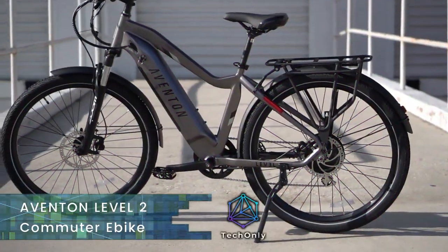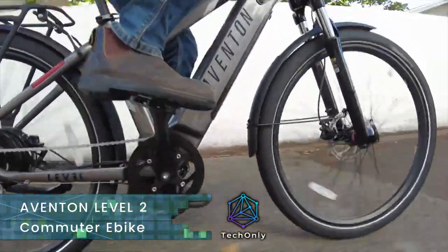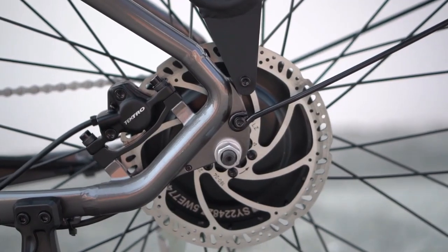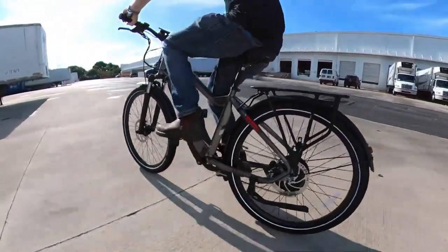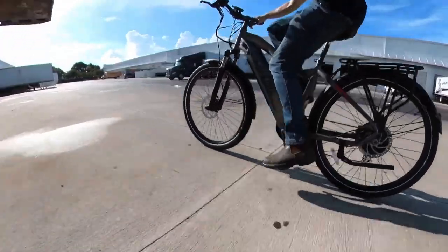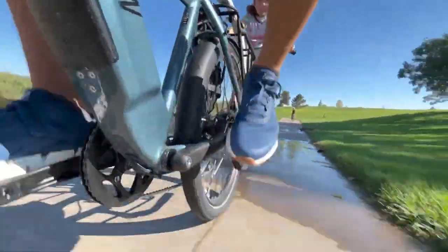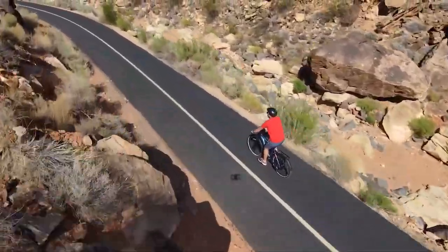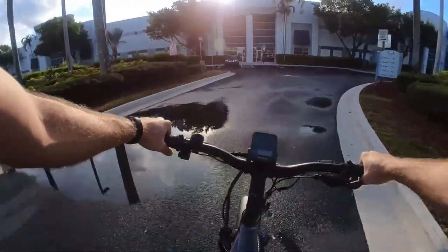This is the Level 2, a flagship commuter e-bike from Aventon, and this one is extraordinary — it will provide you with a ride that you will genuinely enjoy. With the help of the pedals you can reach 28 miles per hour or 45 kilometers per hour, and even without pedaling you can still move at speeds of up to 20 miles per hour.